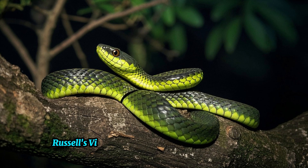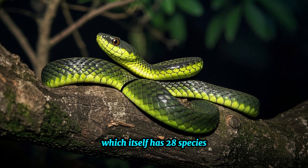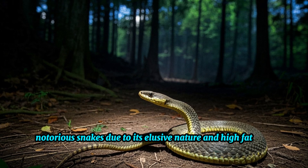Within this group, Russell's Viper is classified under the genus Daboia, which itself has 28 species. Despite this, Russell's Viper remains one of the most notorious snakes due to its elusive nature and high fatality rate.